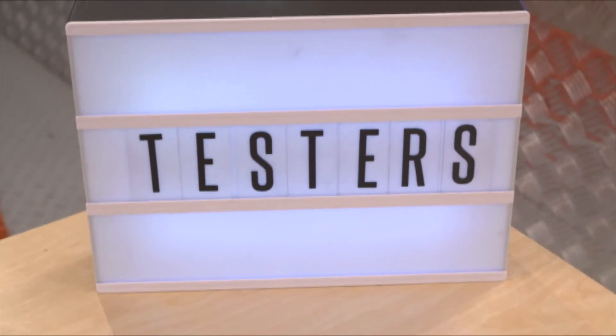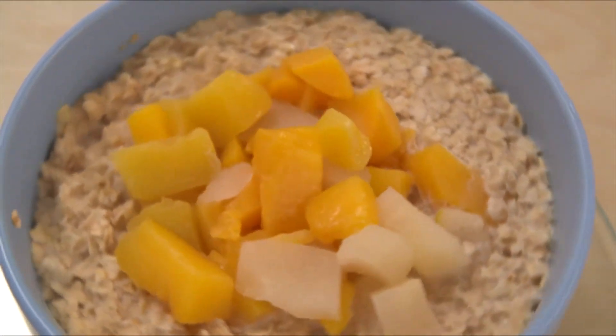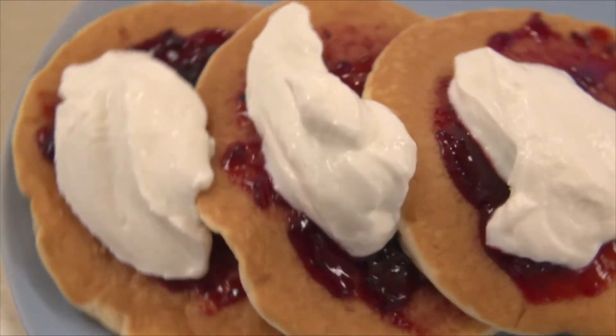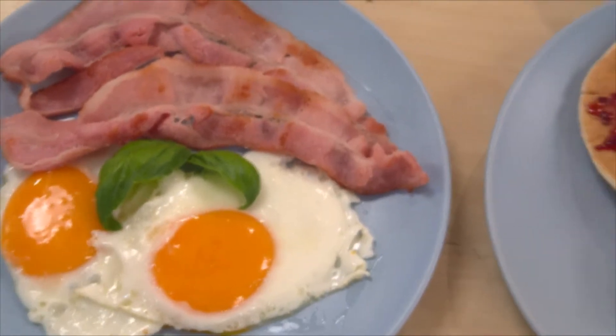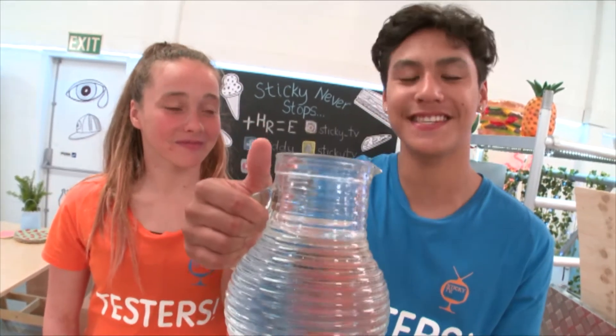We are going to blend the following breakfasts to see if they taste any good: baked beans on toast, warm hearty porridge served with fruit, a traditional weekend brickie — bacon and eggs — and finally, pancakes with jam and yogurt. Yummy breakfasts, but do they smoothie? Which ones do you think will smoothie? It's time to find out. There's only one rule for this experiment: we can add water for consistency.